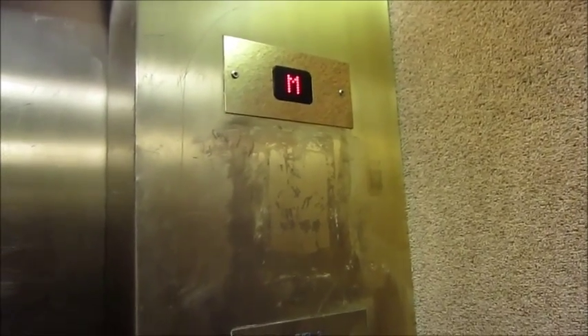Mezzanine floor. Doors opening. It's got the dubbed Piccadilly line. I'm sorry.